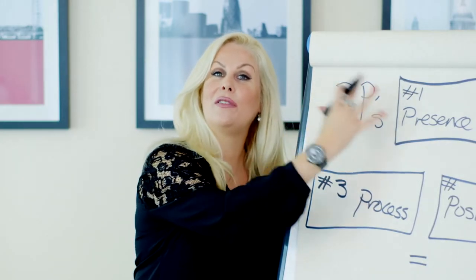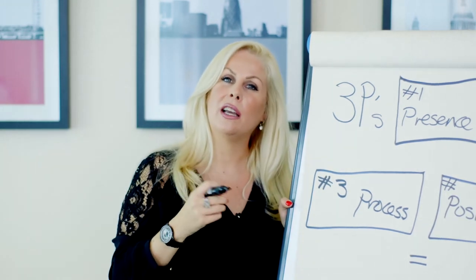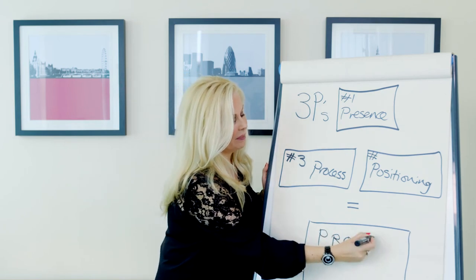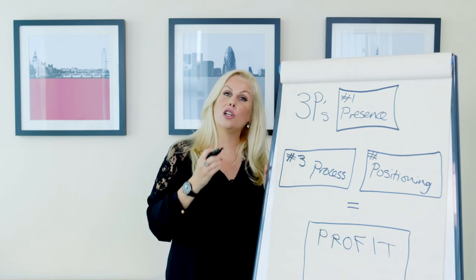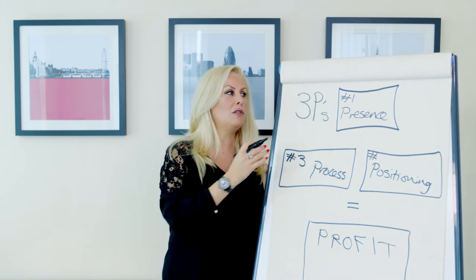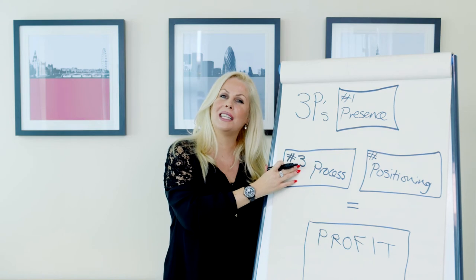Now we've covered all three P's: presence, which is all about online visibility; positioning, about being a key influencer in your field; and processes — what are the steps and actions you need to take and how can you be more efficient. Ultimately this leads to profit, because everything we do in digital marketing is to generate revenue. Perfect presence, ultimate positioning and solid processes all contribute to increasing profit.